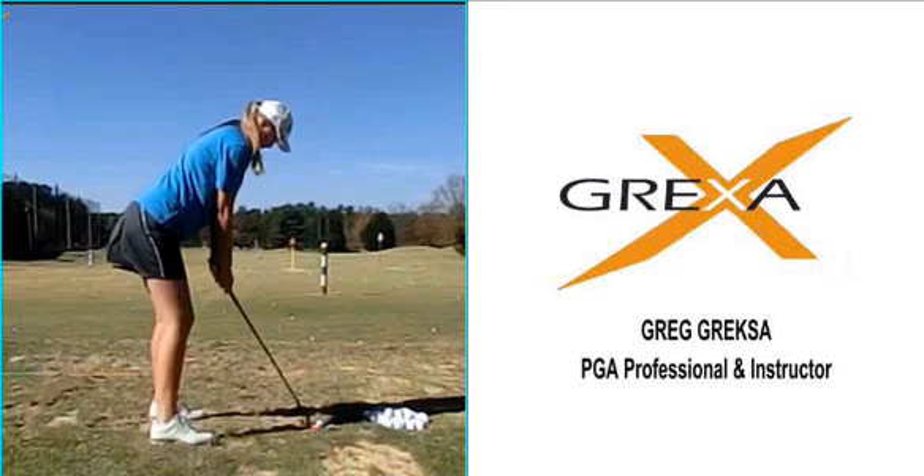Hello, my name is Greg Greksa, PGA professional and instructor, and today I'd like to talk a little bit about posture and the importance of posture and setup to the golf swing.